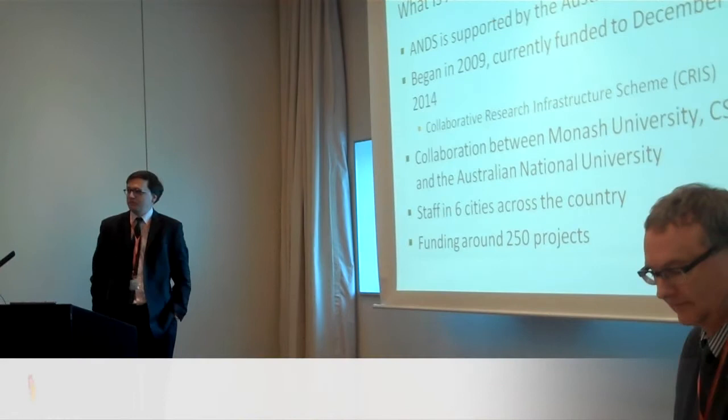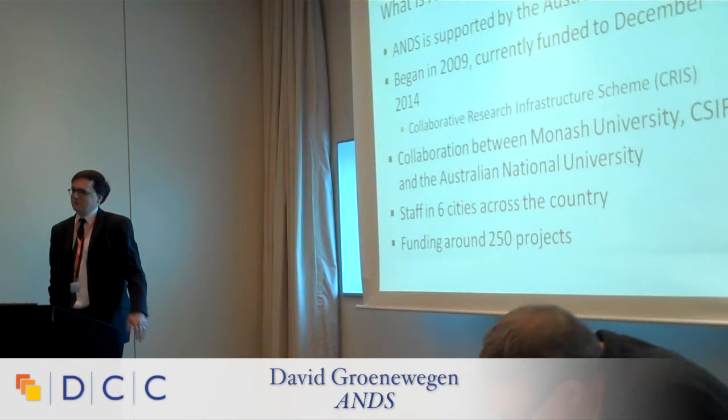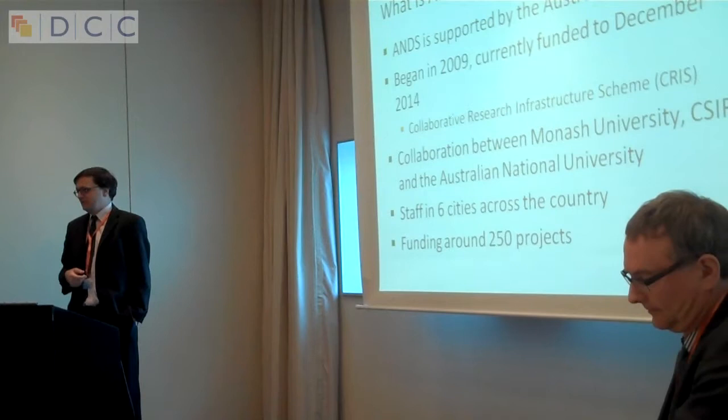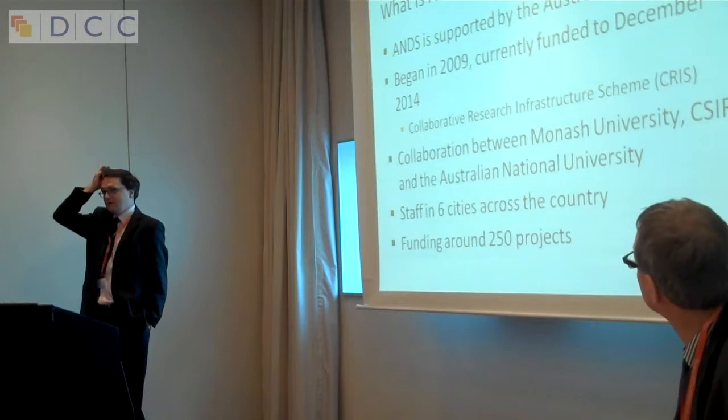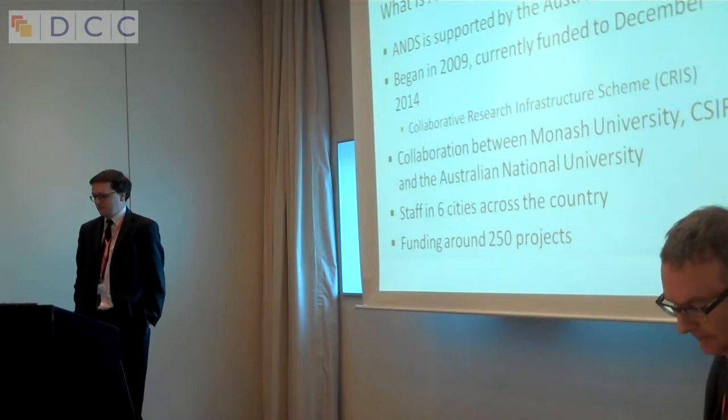Apologies to those of you who have seen ANDS presentations before — this is the obligatory 'what is ANDS' slide, which we update slightly every time, just for a bit of background. We're supported by the Australian Federal Government. We began at the beginning of 2009 and have recently had our funding extended until the end of 2014, as part of the Australian Federal Government's Global Research and Infrastructure Scheme.